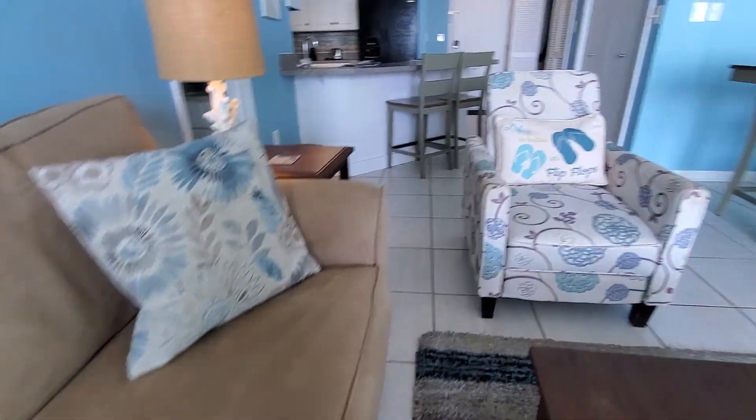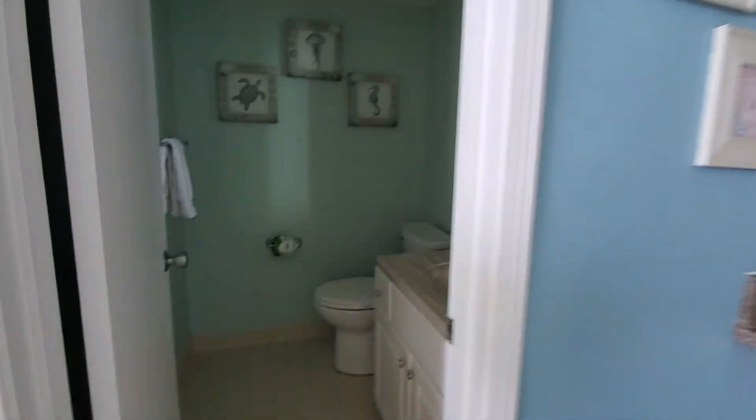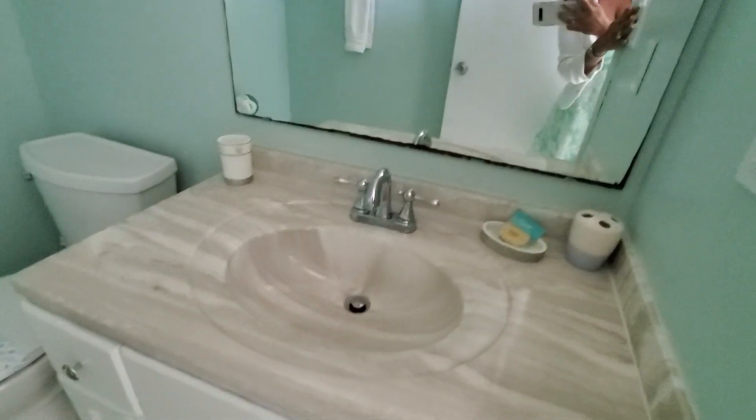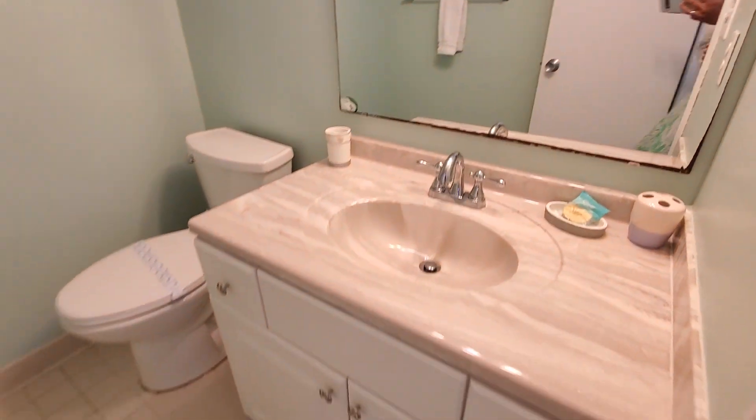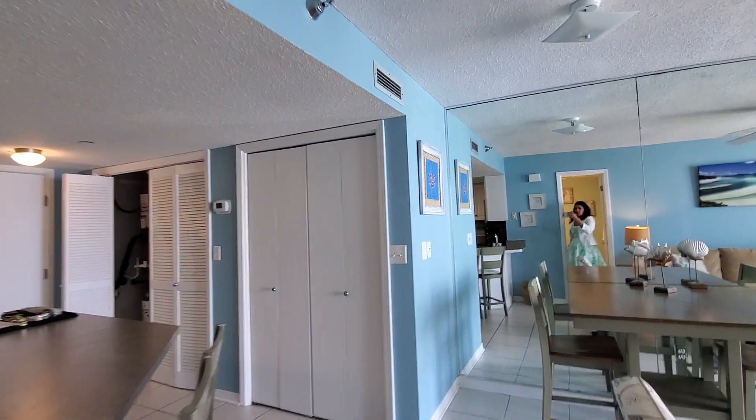Pull out the couch, because people will show up when you have a Beachmark condo. And here's the half bath — it's a big size bathroom. Thank you for touring with me. I love it.